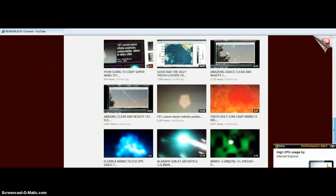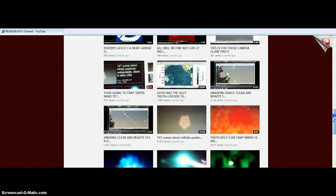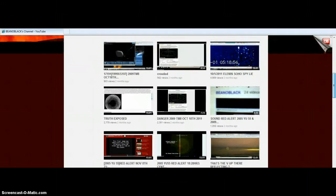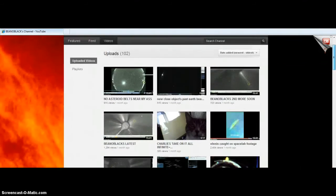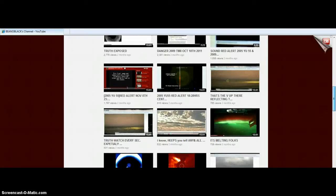If you go back to the amazingly clear first Elenin video, you will see the same stuff — it's not a camera flare as we have proven. You'll see Comet Elenin, Infinite Positive, and Amazing Grace Clear Beauty. Basically these are holograms from objects way off in space. Watch the Truth Exposed because they chased that female astronaut around and made her look like a fool — because astronauts know the truth. Look at Earth on Google Earth, folks.